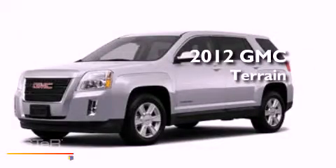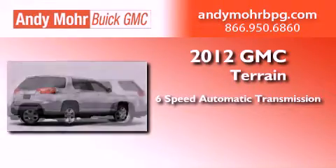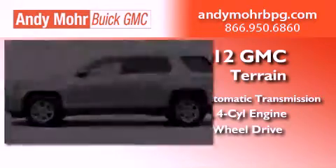This is a brand new 2012 GMC Terrain. This vehicle has seating for six adults, an inline four-cylinder engine, and the added safety and control of all-wheel drive.